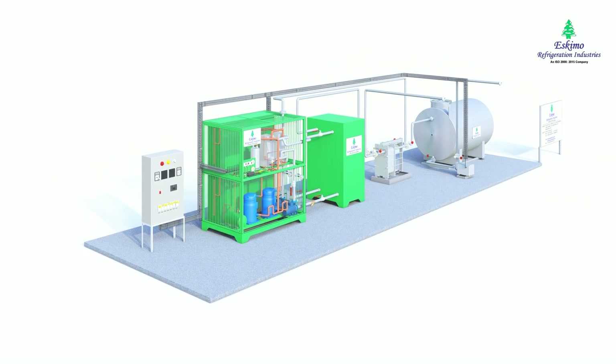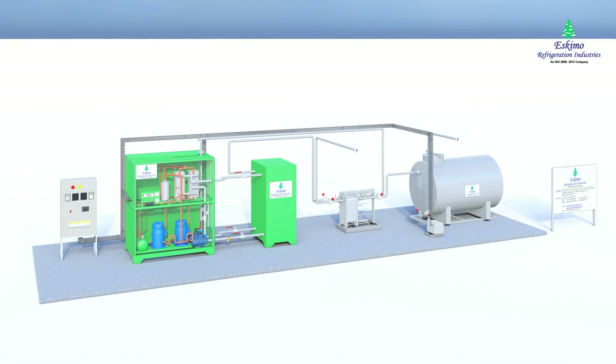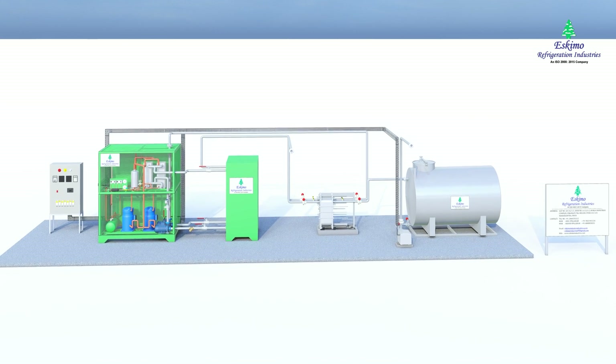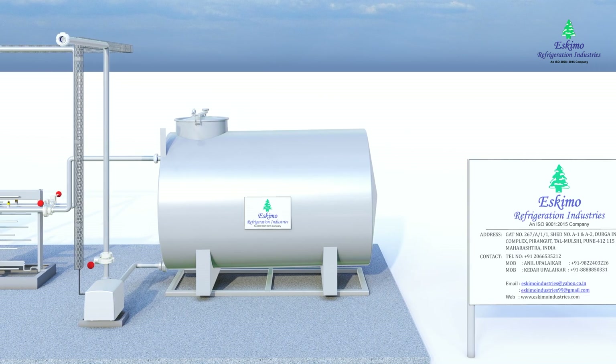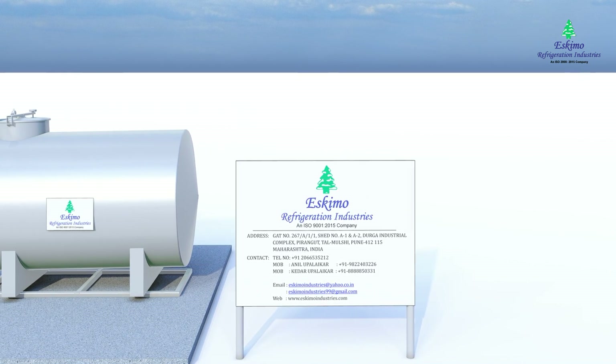Eskimo Refrigeration Industries is expert in manufacturing such plants for the past 35 years. Eskimo Refrigeration Industries provides designing, supply, erection, testing, and commissioning of industrial refrigeration plants on a turnkey basis.